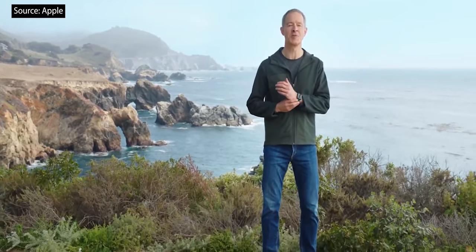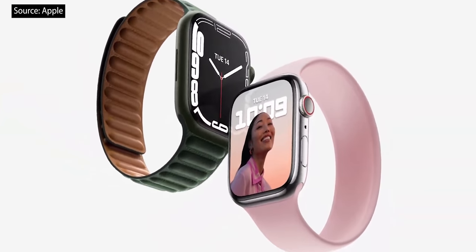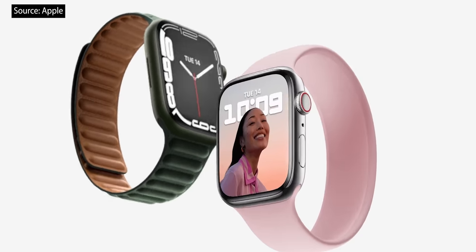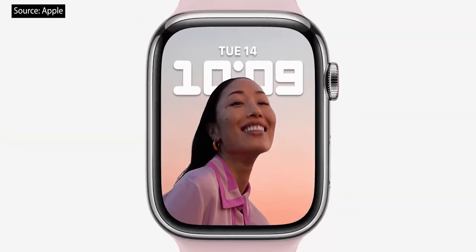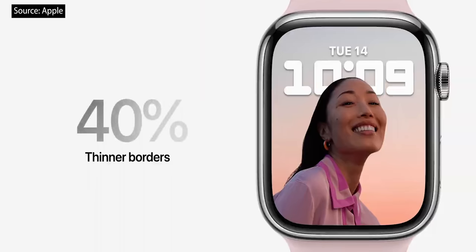This is the incredible Apple Watch Series 7. It takes all the great features of Apple Watch and combines them with our largest and most advanced display ever. The new Retina display on Series 7 has nearly 20% more screen area than Series 6. The Series 7 display has been completely re-engineered to reduce the borders to just 1.7 millimeters — that's 40% thinner than on Series 6.